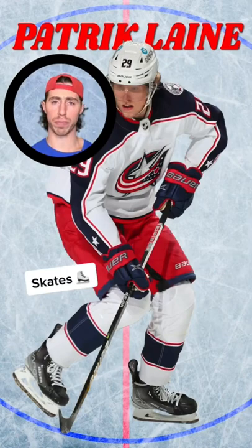It's time to take center ice, Paddy. You're up buddy. Let's start with one of the most important pieces of equipment: the skates.